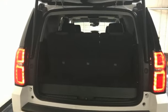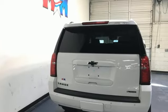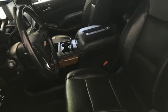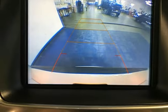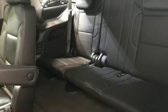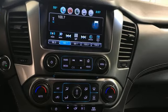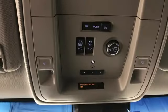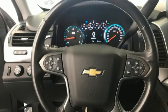Rear Park Assist, OnStar 4G LTE Wi-Fi Hotspot, heated and ventilated leather bucket seats, Integrated Navigation System with Voice Activation, EcoTec3 Engine, Dual Zone Climate Control, Apple CarPlay, Android Auto, Bluetooth Wireless Audio Streaming, Hands-Free Liftgate, AutoTrack 4-Wheel Drive, and Automatic Transmission. Chevy — 100 years of icons.